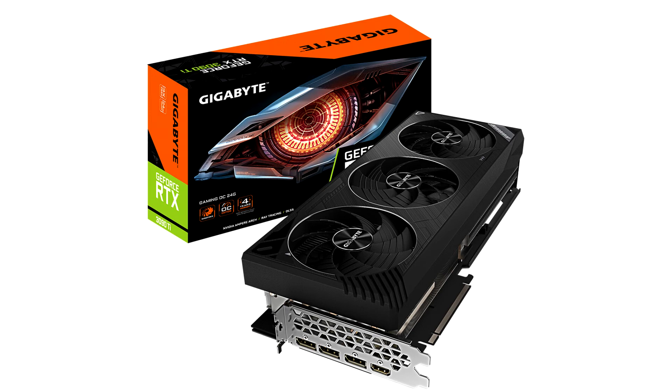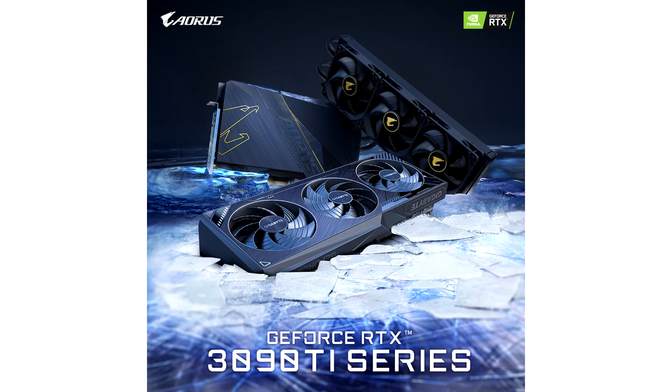The Aorus Xtreme Waterforce graphics card is designed for users looking for the best-in-class performance and quiet experience from a liquid-cooled graphics card. It comes with a pre-installed liquid cooling solution which is designed for optimal and stable operation.